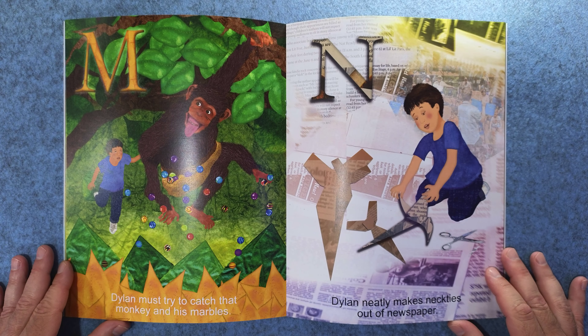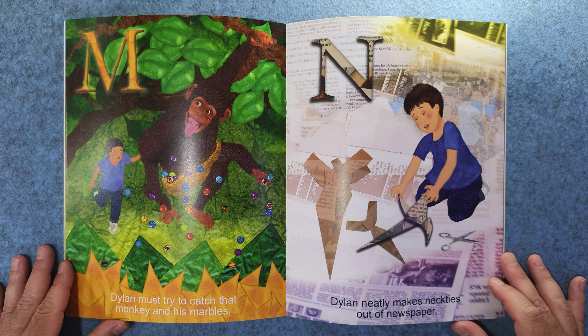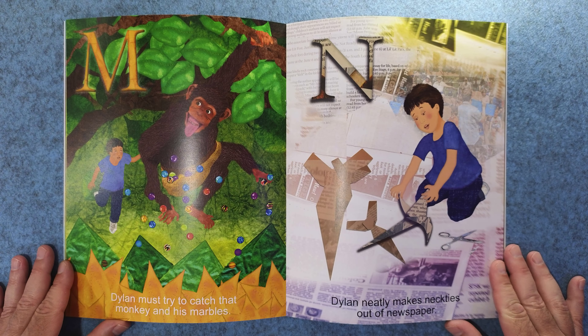M. Dylan must try to catch that monkey and his marbles. N. Dylan neatly makes neckties out of newspaper.